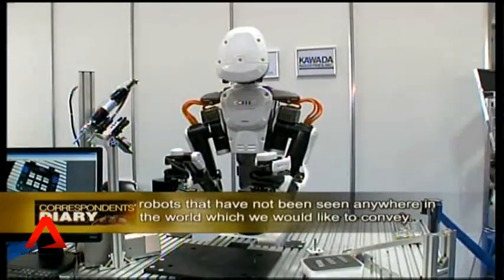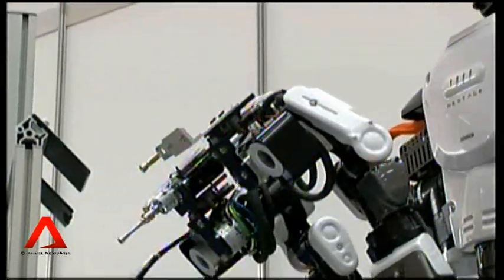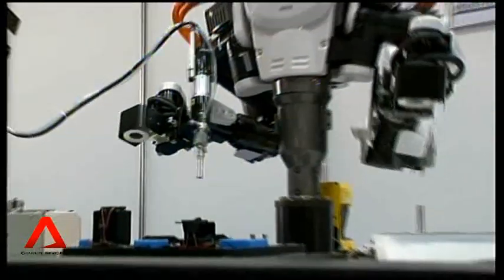In factories, robots are being developed to tackle the growing problem of a shrinking labor force.